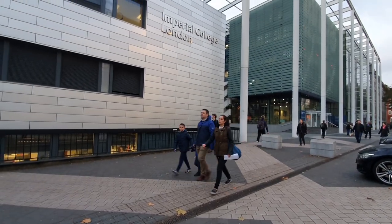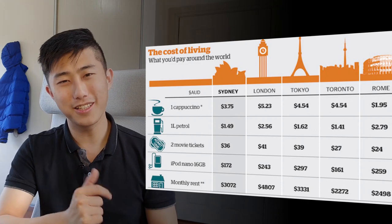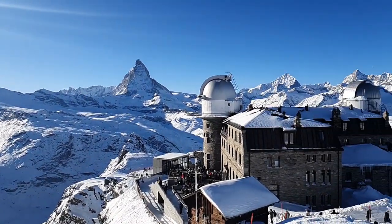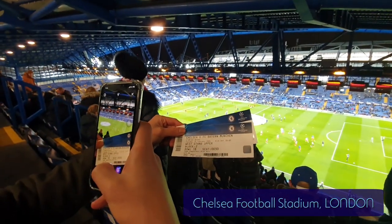As you saw in my last video, I've completed my year on exchange at Imperial College London. London isn't exactly the cheapest place to live, and when you throw in some traveling and attending events you don't get to see in Australia, the costs really start to add up. In today's video we're going to be looking at how much money I spent and how much it costs to be a student living in London.